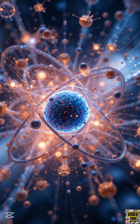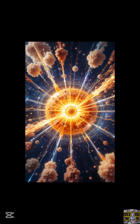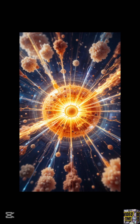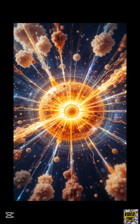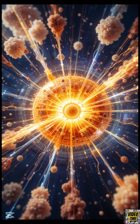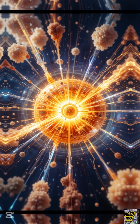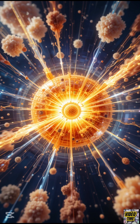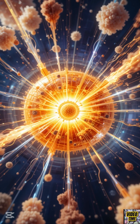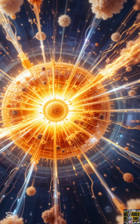Nuclear energy comes from a process called nuclear fission. Here's how it works: we take a heavy element, like uranium-235, and shoot a tiny neutron at it. When the neutron hits the uranium nucleus, it splits into two smaller nuclei, releasing a huge amount of energy and more neutrons. These new neutrons then go on to split more uranium atoms, creating a chain reaction.